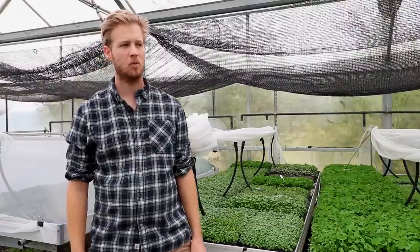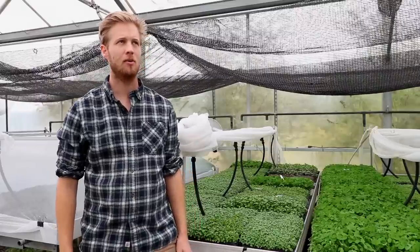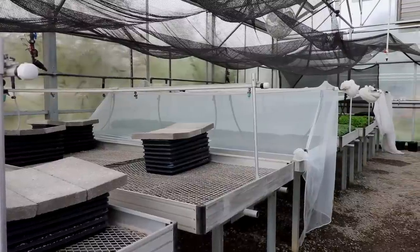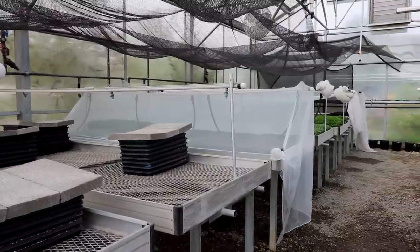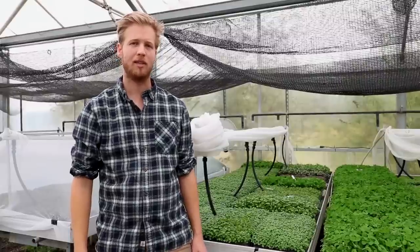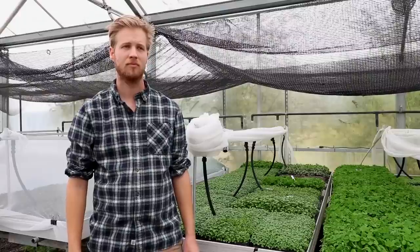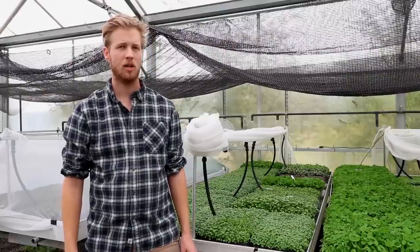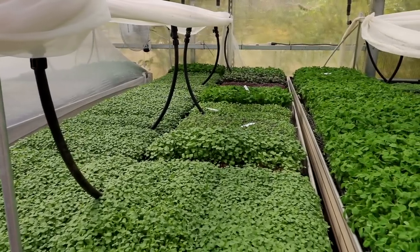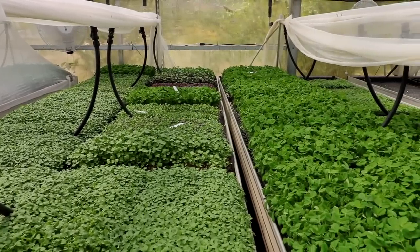This greenhouse is 20 by 40 feet, roughly — that's 800 square feet. It's not a huge greenhouse, but we pump a decent amount out of it. Right now we're doing between 100 and 120 trays a week, usually about 120 per week at this point in the summer.